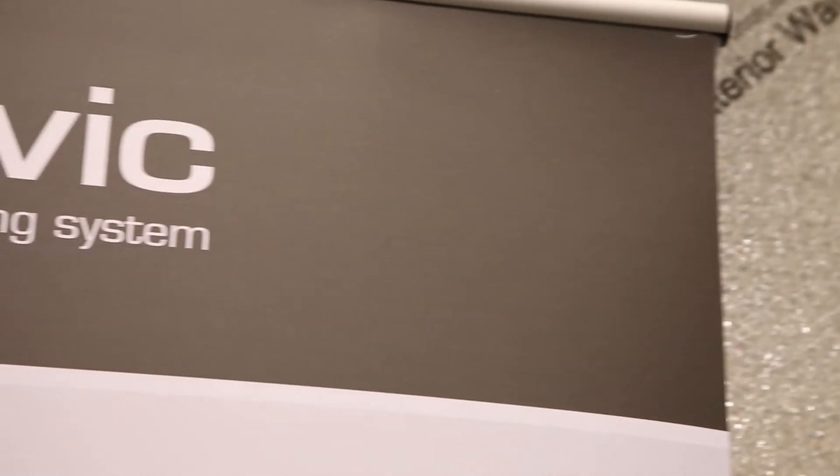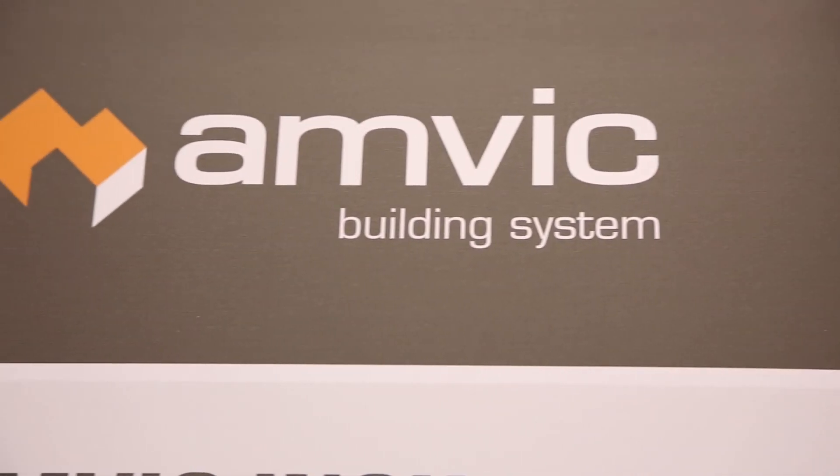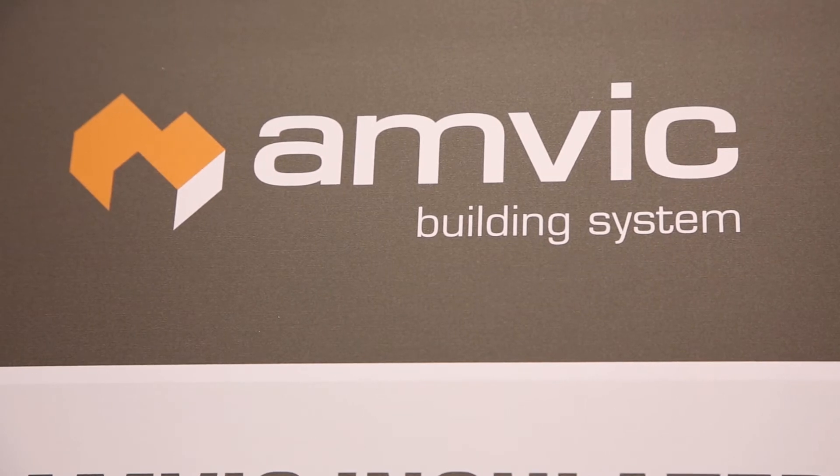Hi, my name is Howard Cohen. I work for Amvik Inc. I have been with the company now for five years. My position at the company is Diversified Insulation Products Manager. We're down here at Construct Canada.